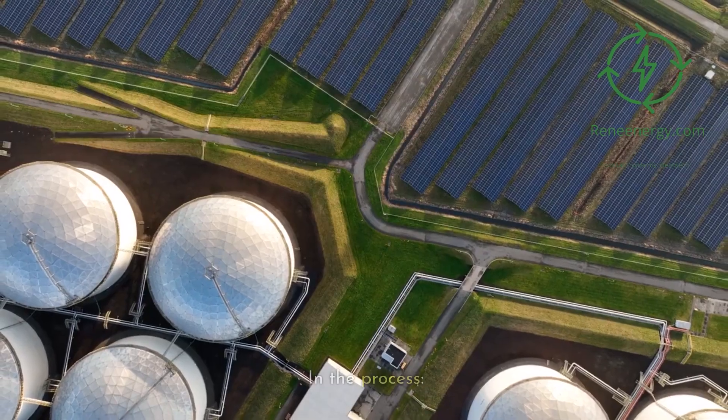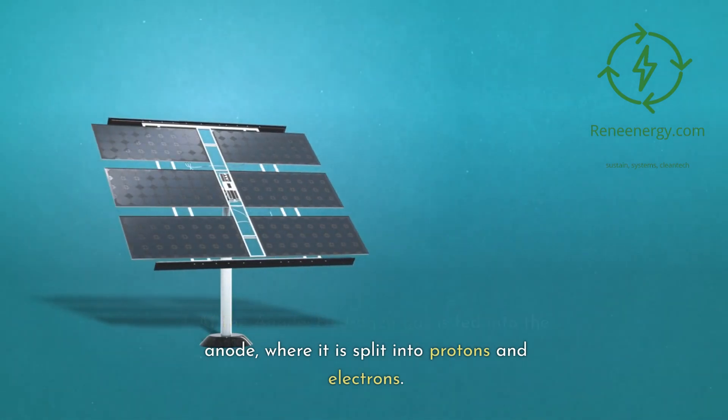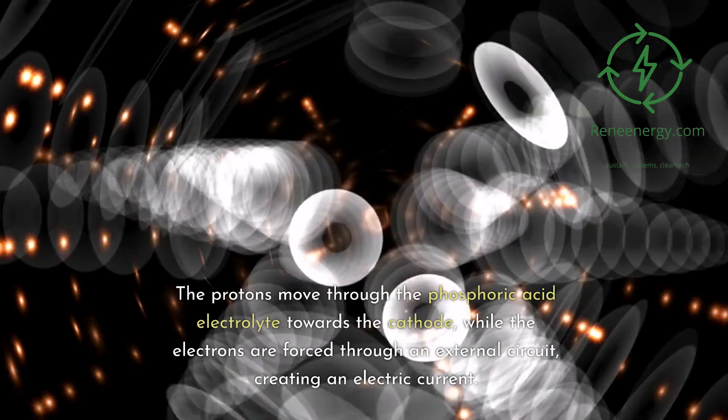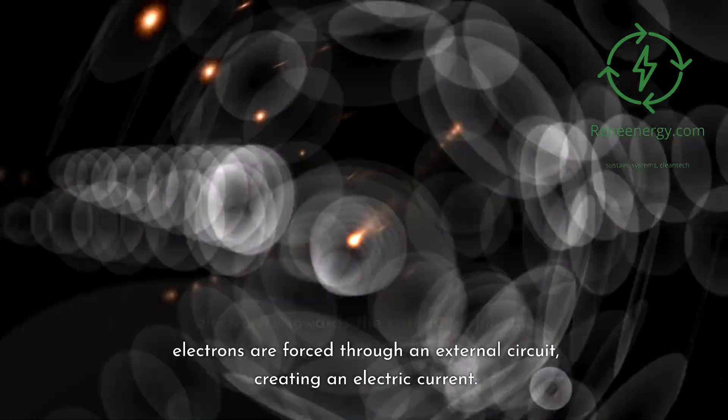At the anode, hydrogen gas is fed in and split into protons and electrons. The protons move through the phosphoric acid electrolyte towards the cathode, while the electrons are forced through an external circuit, creating an electric current.